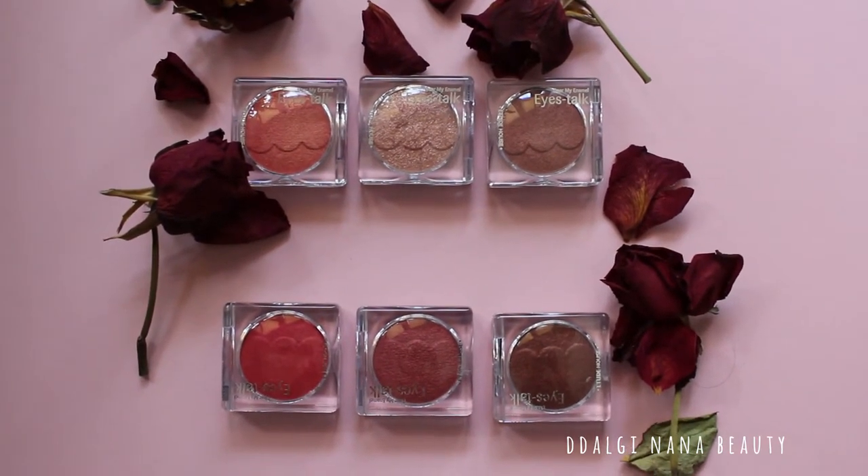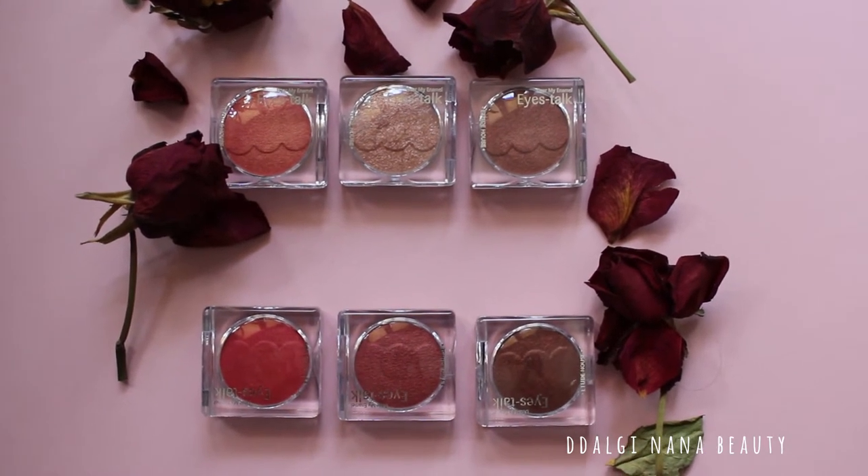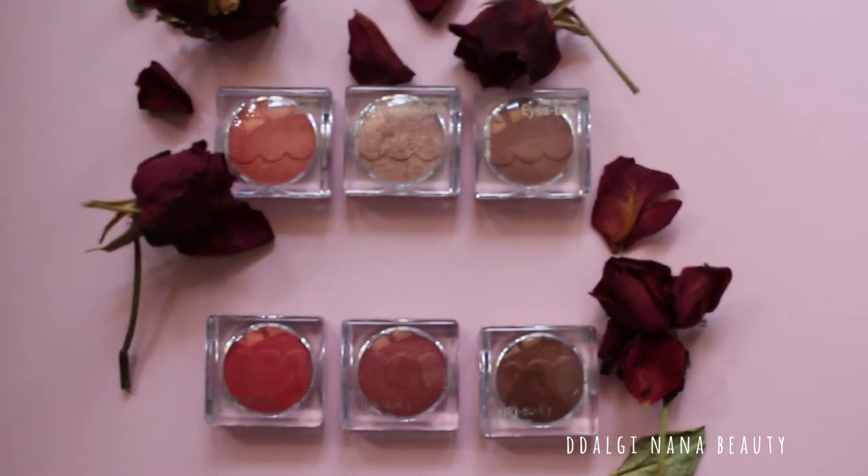Hello! Thank you for stopping by this YouTube channel. This video is about Dear My Enamel Eyes Talk from Etude House. Let's start!